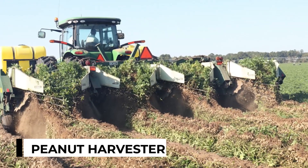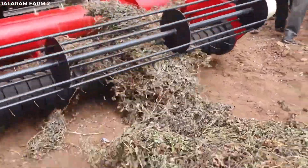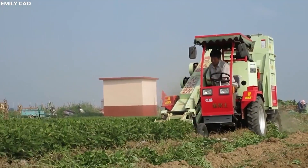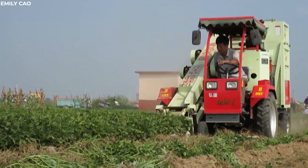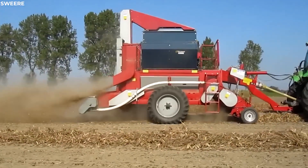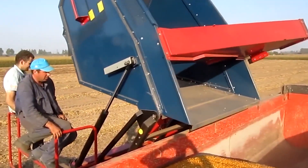In the sun-drenched fields where peanut plants sprawl, peanut harvesters rumble to life, their task to unearth the treasures hidden beneath the soil. With sturdy blades, these machines dig into the earth, carefully lifting the peanut plants from their underground homes. As the plants are lifted, the harvesters shake off excess dirt, leaving behind the precious peanuts nestled in their shells.